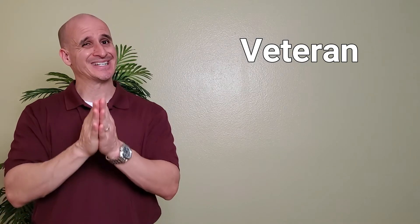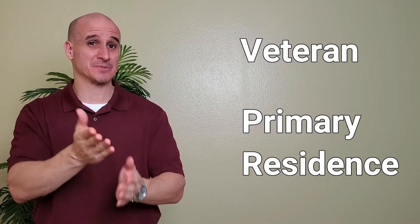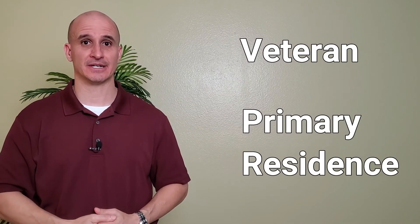For our veterans, there's the VA home loan that requires zero down payment. However, just as with any other loan, there are requirements — such as the obvious: you must be a veteran with a positive discharge status. And also, it has to be your primary residence, meaning you must live in the house.